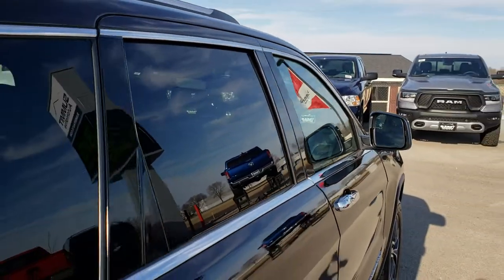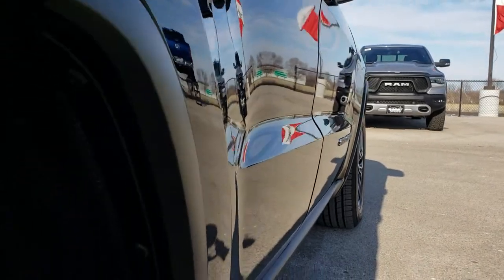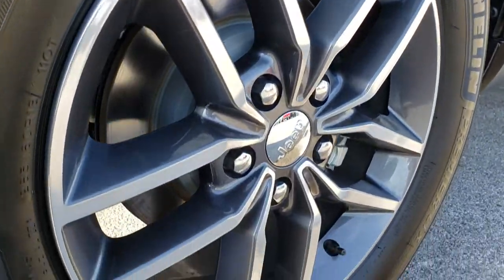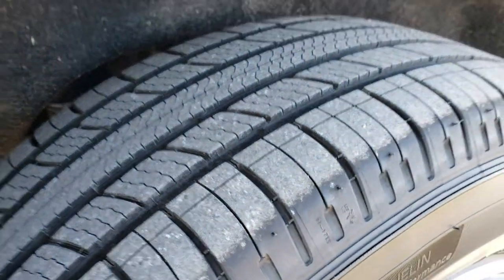No dents or dings on the roof there. Down this side is very, very clean — no dents, no dings. Back rim is absolutely perfect, and the back tires have just as much tread as the front tires.